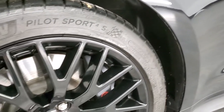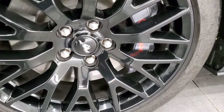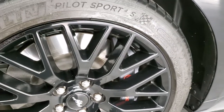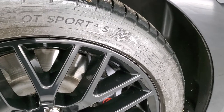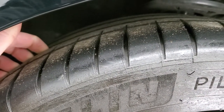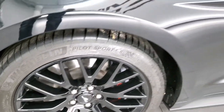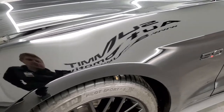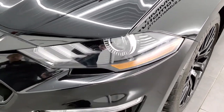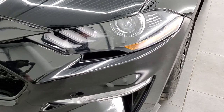This one comes with the 19-inch painted alloy rims and it has the Brembo brakes because it has the GT Performance Package. It has Michelin Pilot Sport 255/40 ZR19 tires with about 60 to 70% tread left. The front fender is in excellent condition — no dents or dings. It has the LED running lights, LED fog lamps, and the projector headlamps.